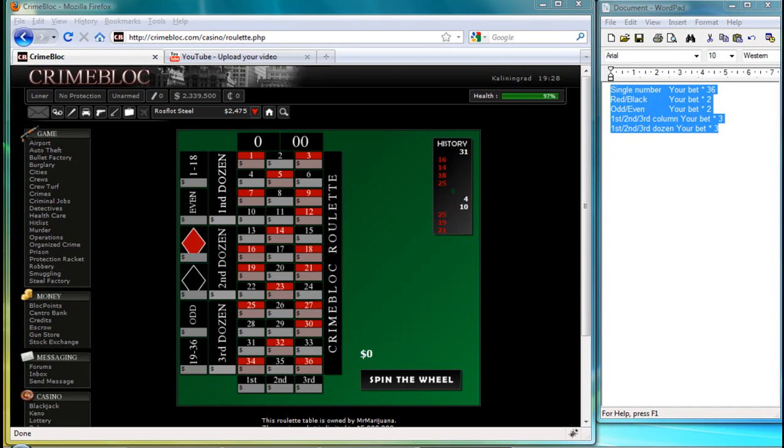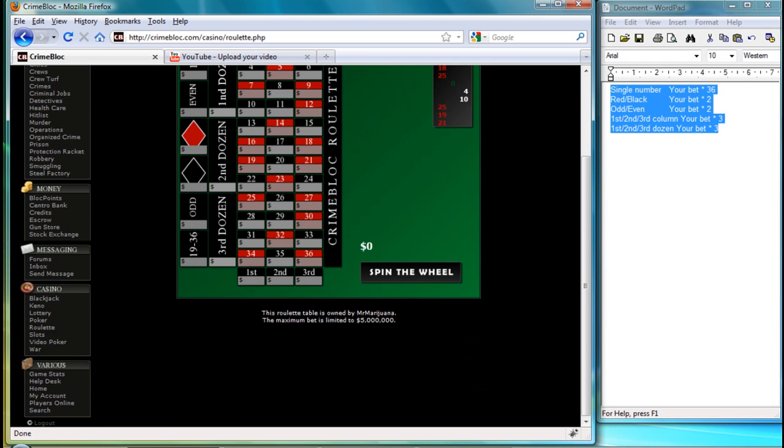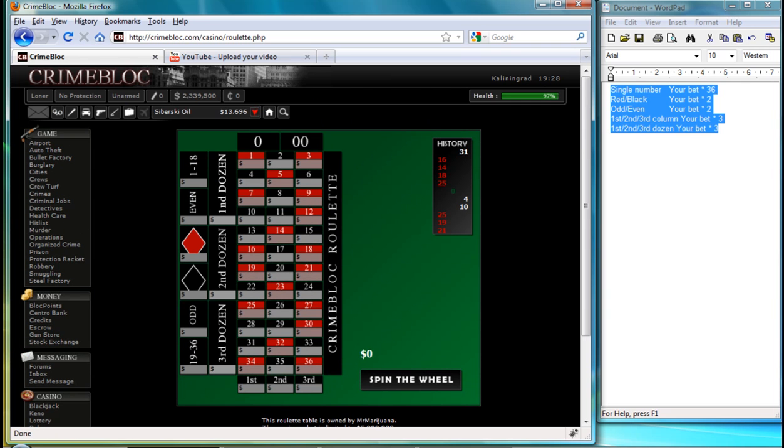We've moved on to the roulette feature, which is under the casino side once again, beneath poker. Poker is a feature which will be coming very soon, so a tutorial will be uploaded on that very soon.